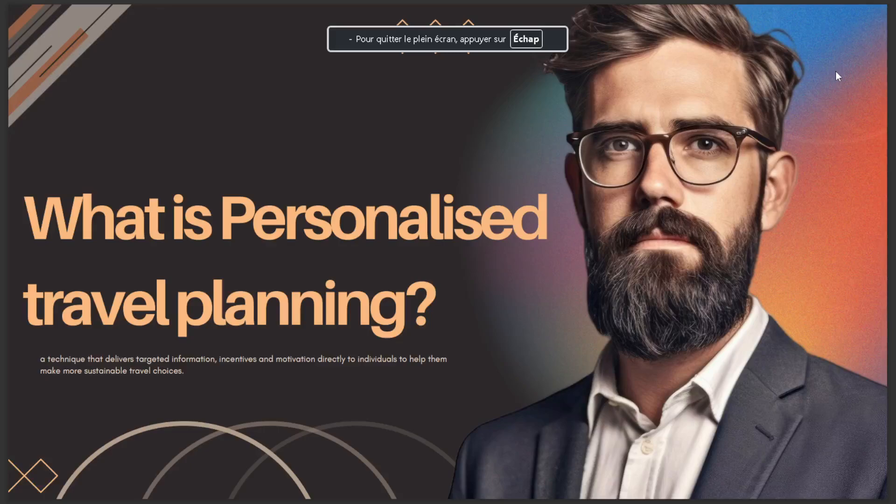In today's video I'll talk about what is personalized travel planning. The answer is a technique that delivers targeted information, incentives, and motivation directly to individuals to help them make more sustainable travel choices.